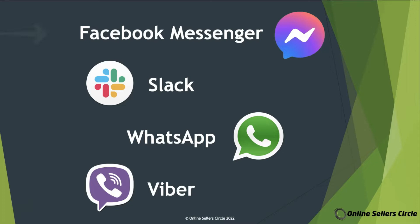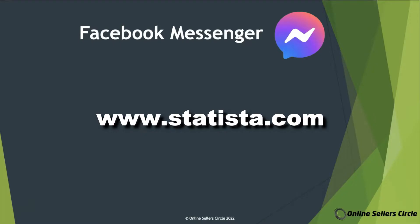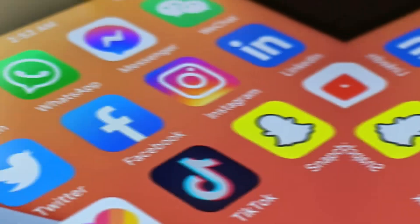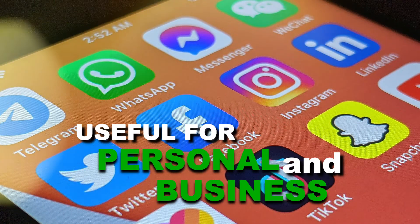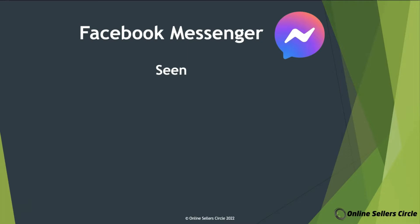The first on our list is one of the most widely used messaging apps across the globe — Facebook Messenger. According to Statista.com, as of January 2022, Facebook Messenger already has a total of 138 million users across the globe. This is probably because Facebook Messenger can be used both for personal and business, which means it can cater to a wide range of users. It has a seen notification, which means you'll be able to see when someone has opened your message and know whether or not it has been read.